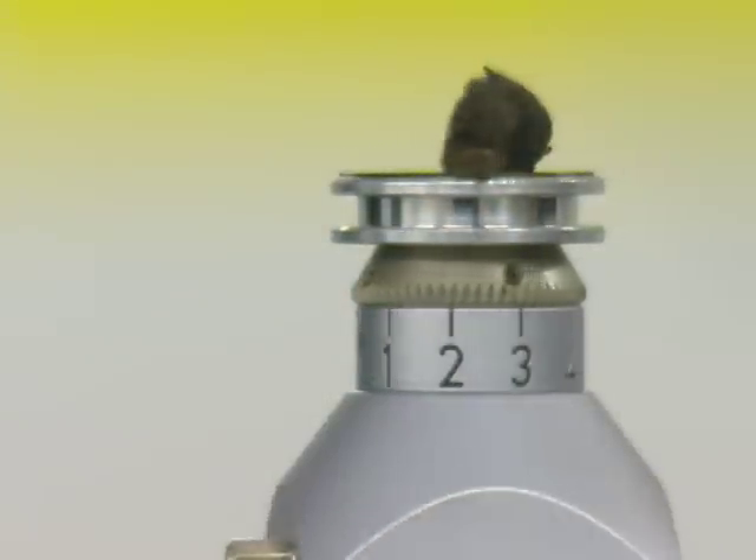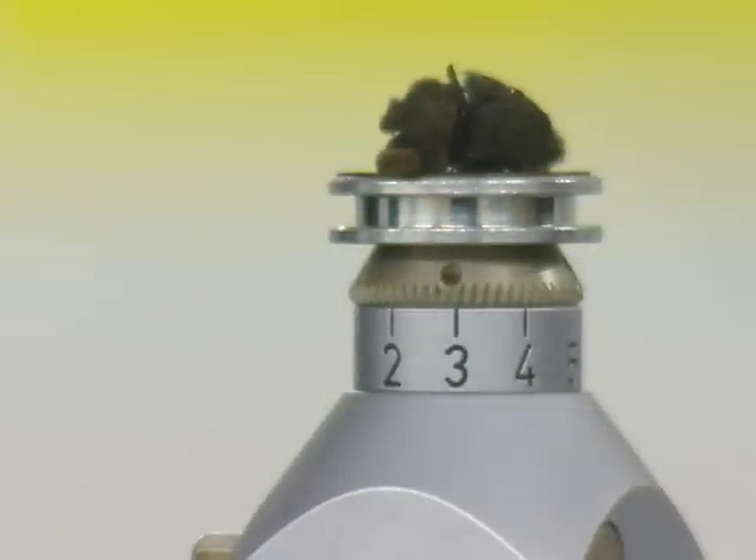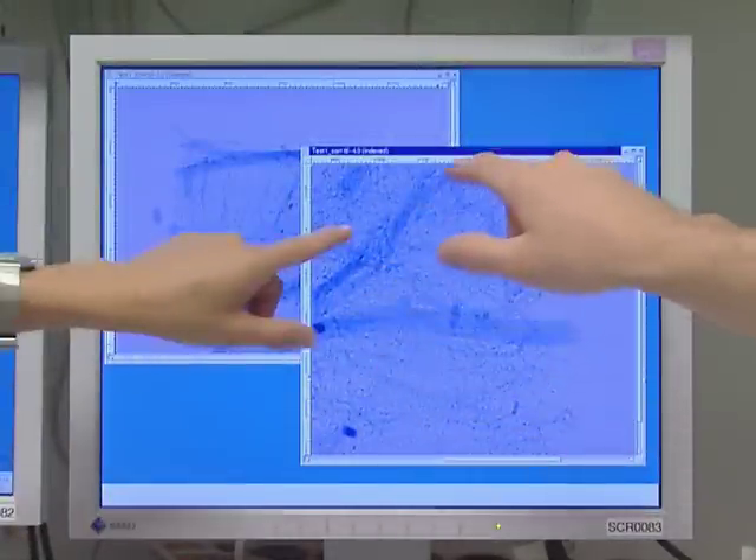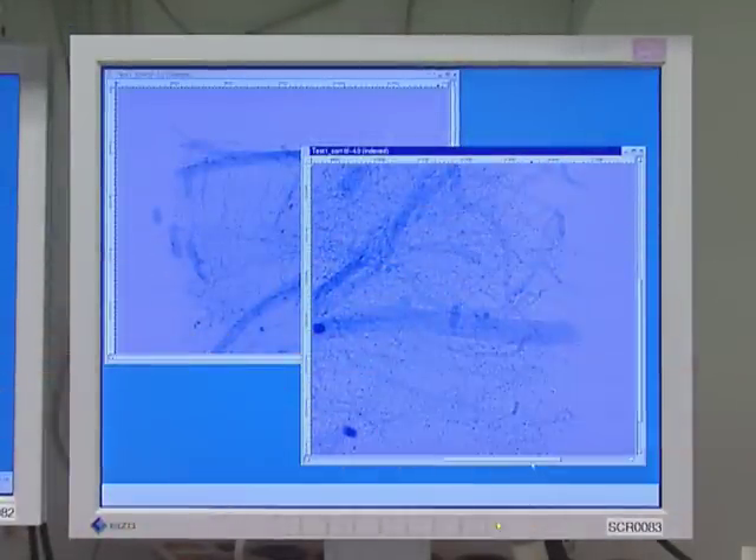Der Blick der SLS in die Nanowelt zeigt erstaunliche Resultate. Wenn die Synchrotronstrahlen durch winzige Strukturen wie Kristalle und Moleküle schiessen, werden sie abgelenkt – in der Fachsprache gebeugt oder gestreut. Aus diesen Messungen können die Forschenden die räumliche Struktur von Proteinen, Knochengeweben oder optischen Mikrobauteilen bestimmen. Solche Resultate liefern Erkenntnisse, die entscheidend sind bei der Erforschung schwerer Alterskrankheiten wie Alzheimer und Osteoporose oder für den nächsten Technologiesprung in der Telekommunikation.